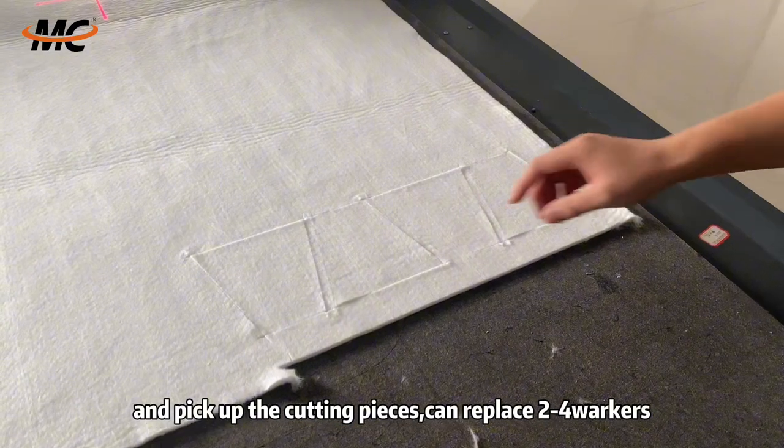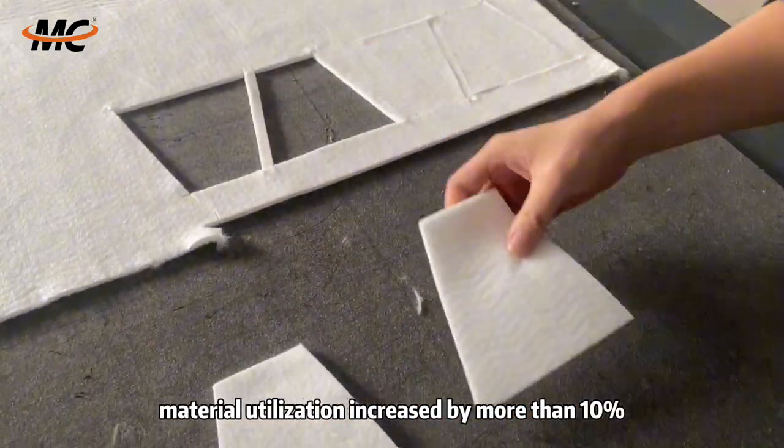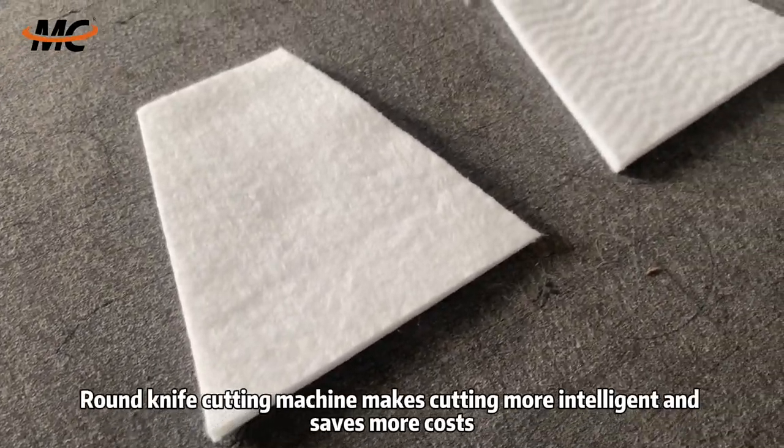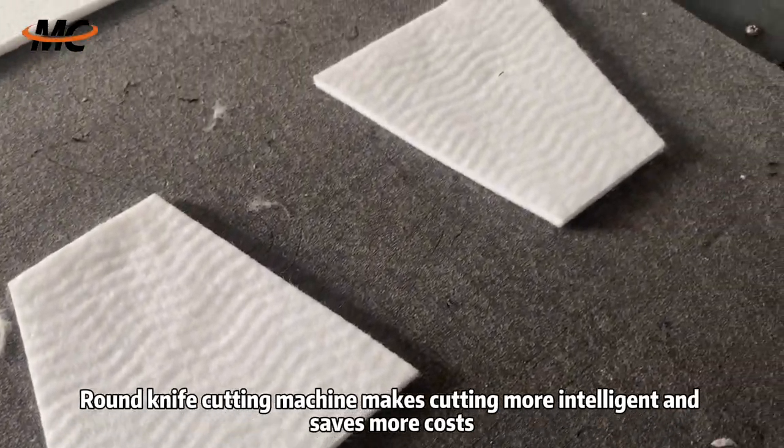Can replace 2 to 4 workers. Use the typesetting software — material utilization increased by more than 10%. Round knife cutting machine makes cutting more intelligent and saves more costs.